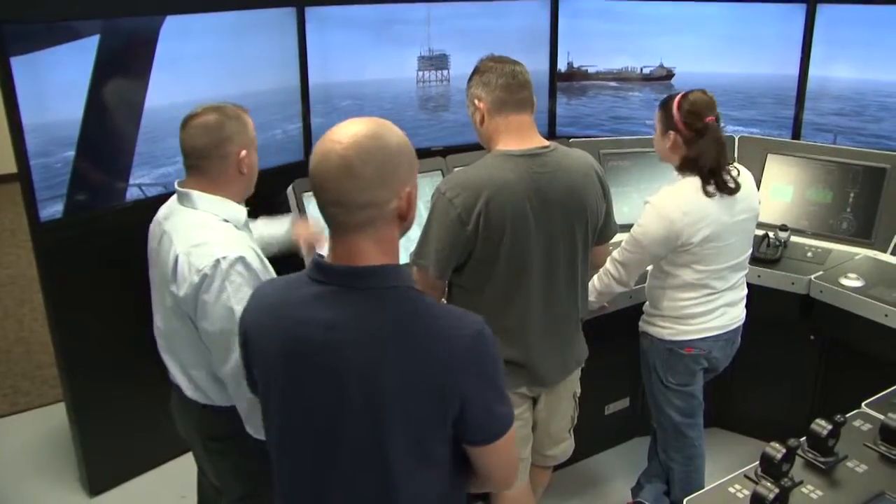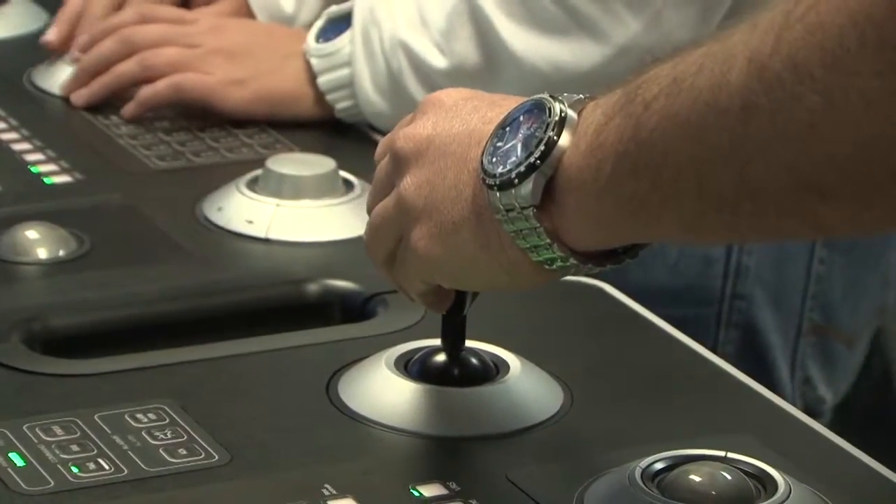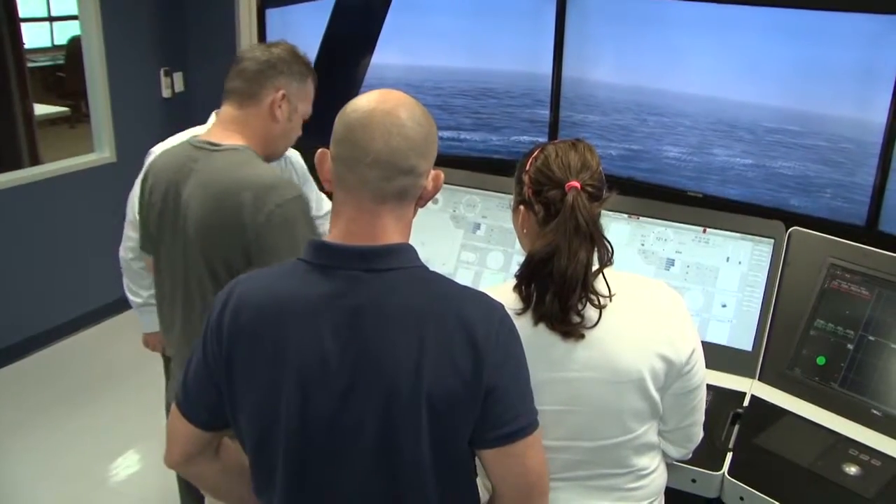We continue to see that the demand for DP operators exceeds the supply, and that's resulted in hundreds of students coming through our courses here at the Houston Training Center, with that number increasing every year. The good thing about coming through a training center is it allows the students to increase their proficiency and to be able to train to operate the vessel safely while they're here in a controlled environment.